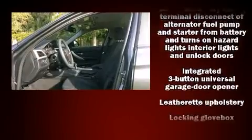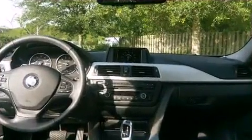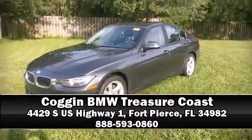From the dashboard controls to the door locks and window controls, curtain airbags combined with standard stability control create a comprehensive safety network. Stop by our dealership or give us a call for more information.